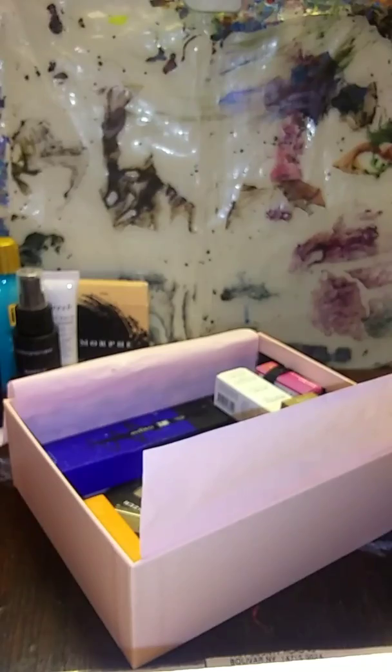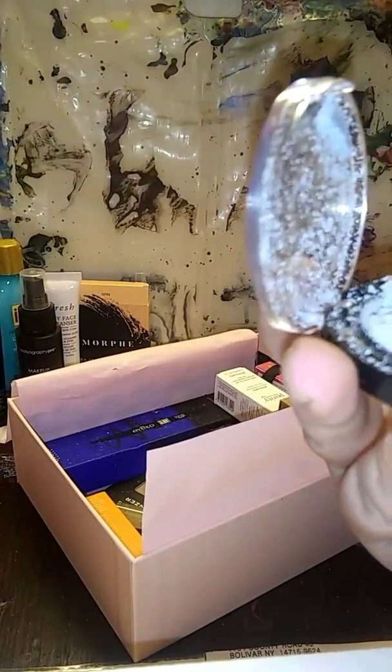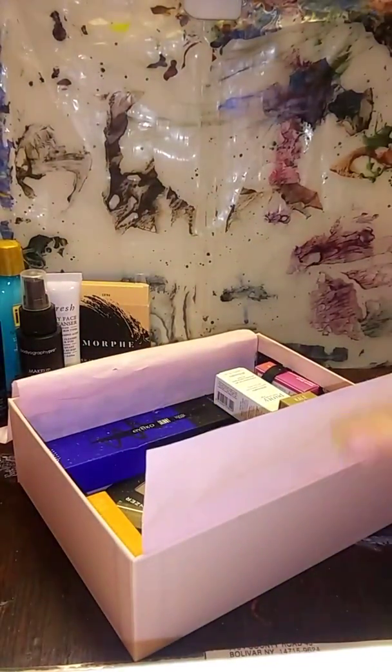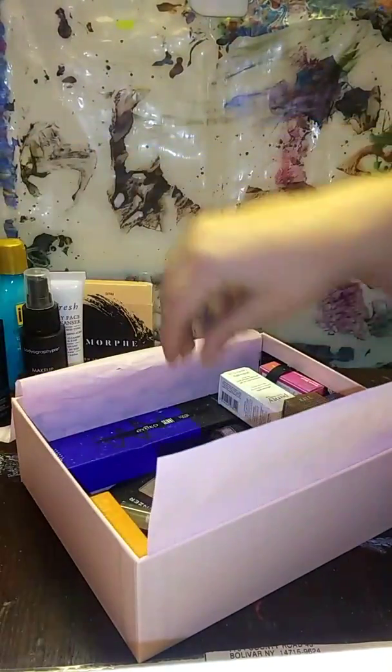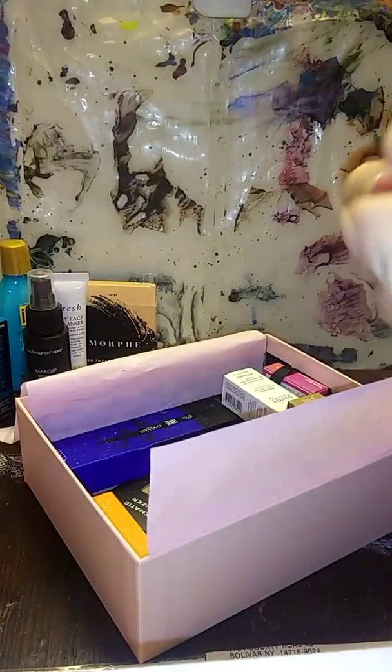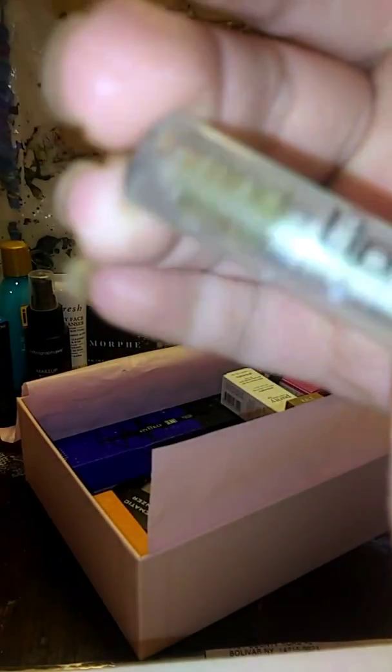Oh no — here's a highlighter. It looks really pretty and glittery but it's all broke up. That's okay — you can still use these. When I was fortunate enough to have some makeup in my growing up life — anyway. And here is the Grande Lips Hydrating Lip Plumper — just a lip gloss, cute little container.